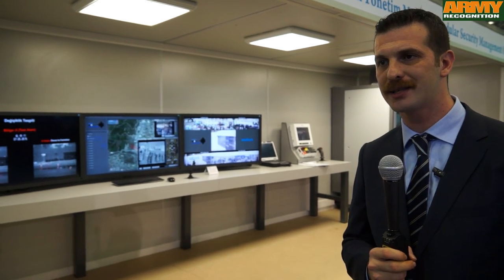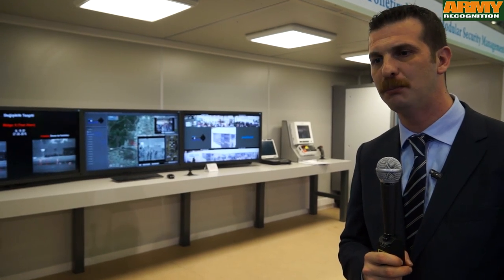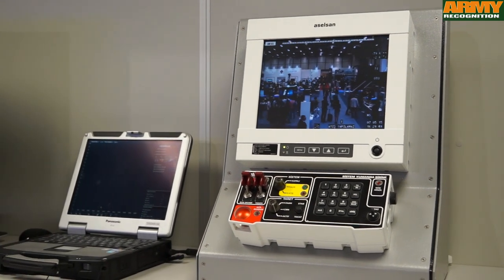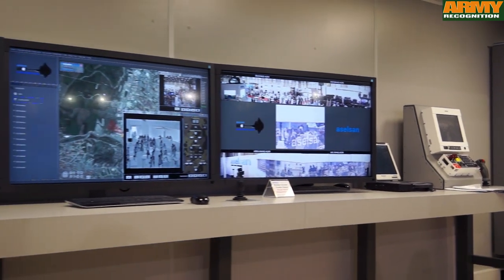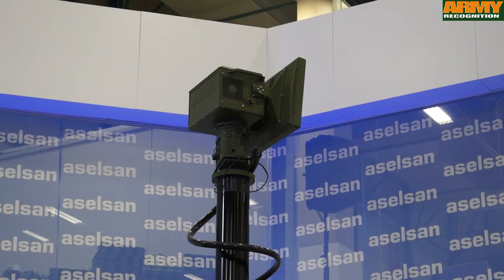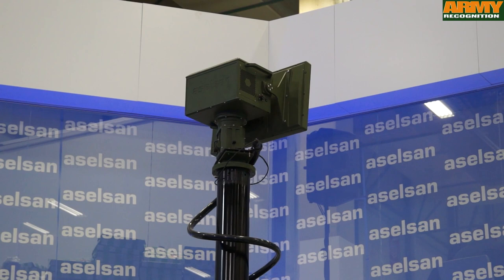It is actually a modular security system structure to be placed in very critical areas for border security purposes and base station security purposes. The modularity of the system is the main advantage that it provides. It consists of sensor solutions such as the land surveillance radar, the optics, electro-optic systems, both produced by ASELSAN.